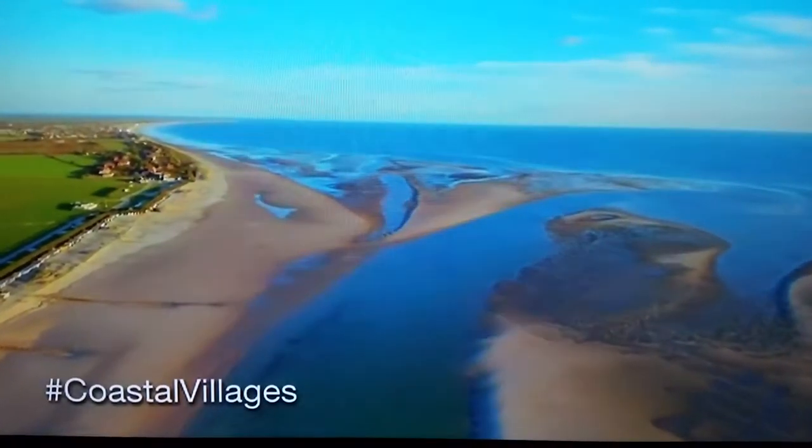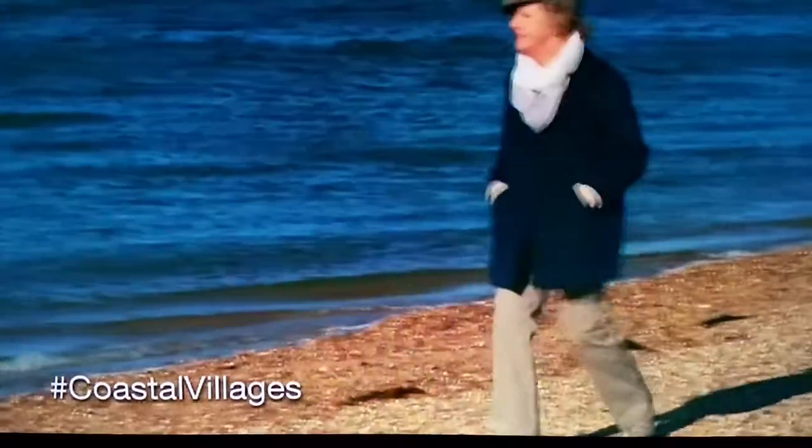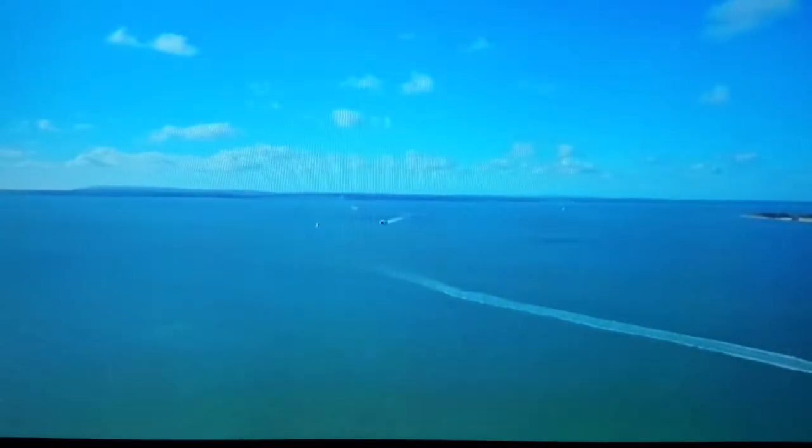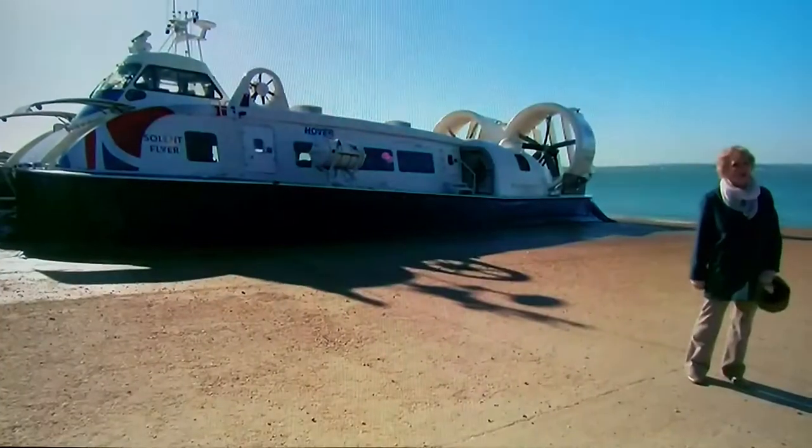I've been exploring the beautiful coastal villages of West Sussex, but now it's time I left these shores altogether. I may have mentioned before, but I love ferries, and today I'm in for a real treat. I'm going to the Isle of Wight on hovercraft.